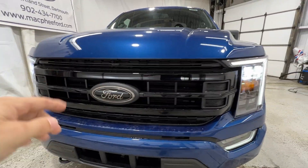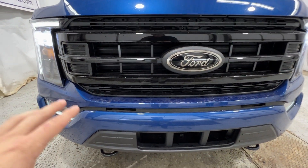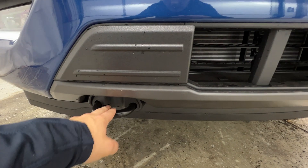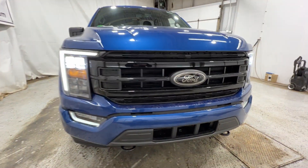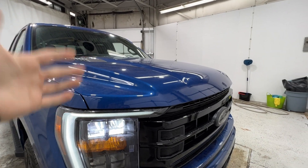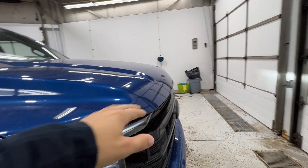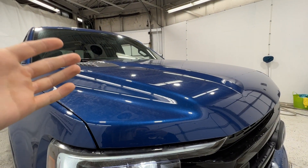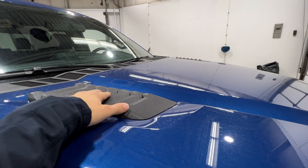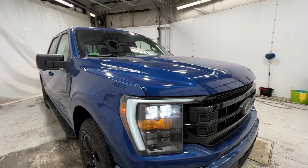We also have a unique grille, and the Ford logo here is also blacked out. We do have the sport package, so it includes the body-colored front bumper, as well as these nice exposed tow hooks down at the bottom. Part of the black appearance package, we also get a unique hood — it has more of a sloped front end. This hood is actually off of the F-150 Tremor, which is the off-road truck, and it also includes these heat extractors in the hood. Very aggressive front end here on the F-150.